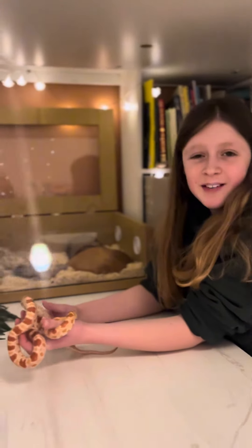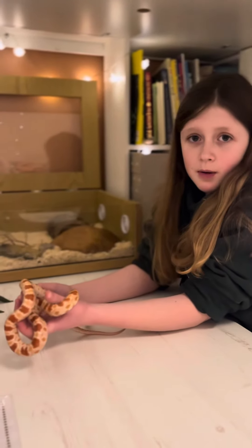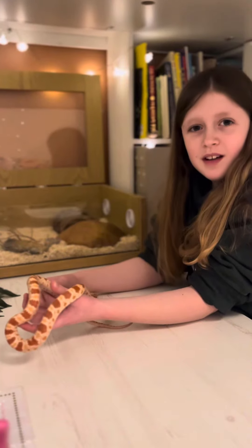She's an albino corn snake. She's about one and a half years old — we got her a couple of summer holidays ago, so yeah, about one and a half years old, I'd say.